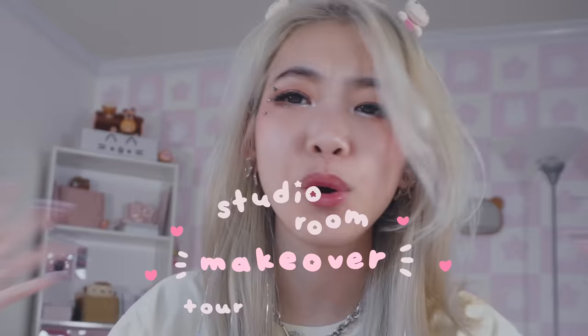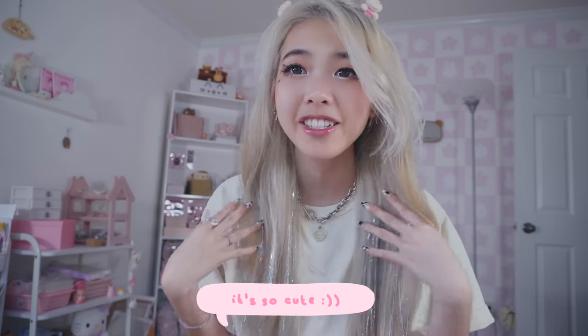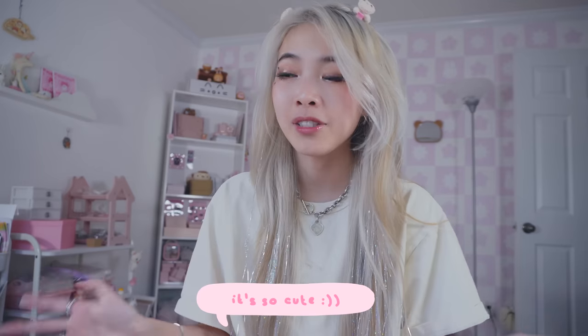Hello everyone! Welcome to the vlog and welcome to the official studio room makeover tour. It's been a long one in the making but I finally got this room looking a little bit better. As you guys can see, I painted my wall behind me and I also got my hair done, so a lot of things have changed in the past few weeks.